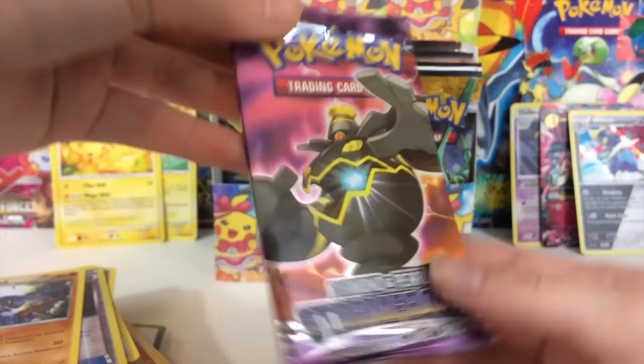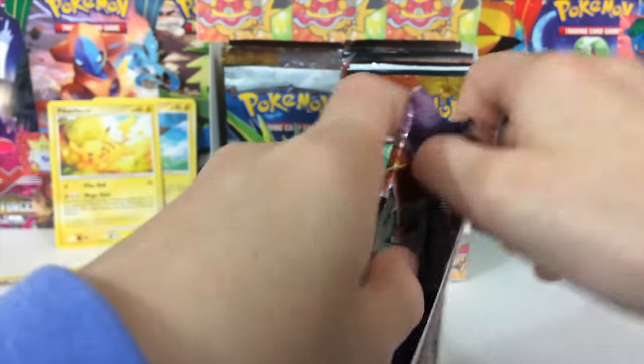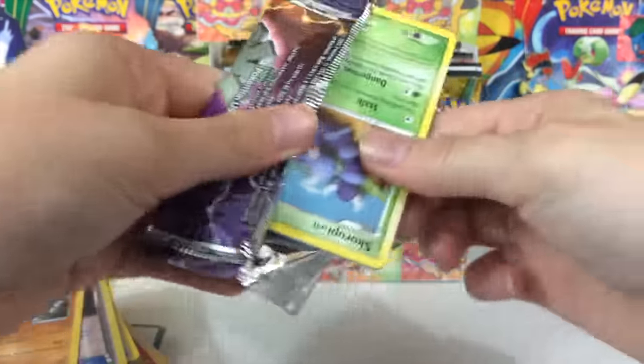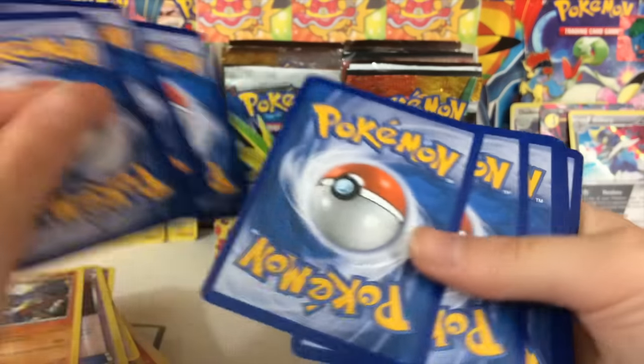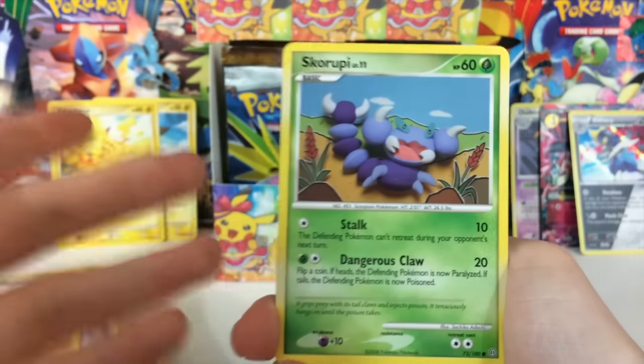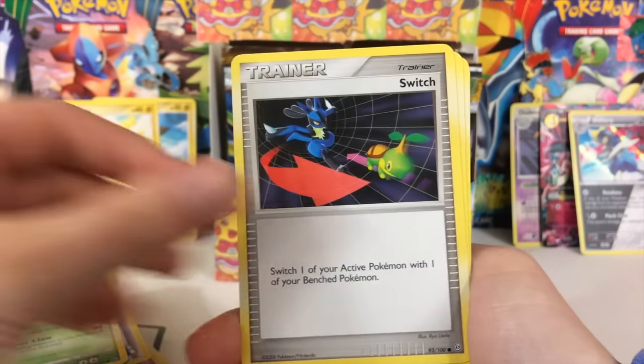It's definitely been a while since I've opened one of these booster boxes. Good news is, Sun and Moon — when that comes out, I should be getting a whole bunch, and that is releasing in February, so less than a month away!